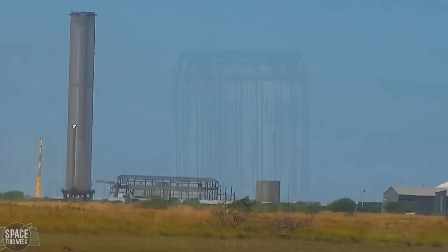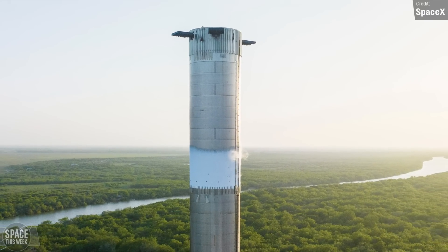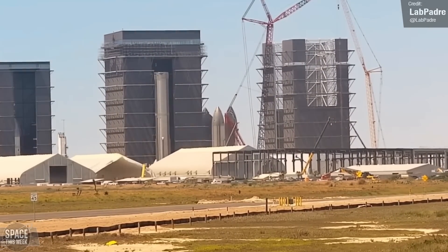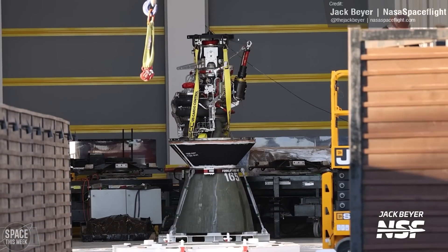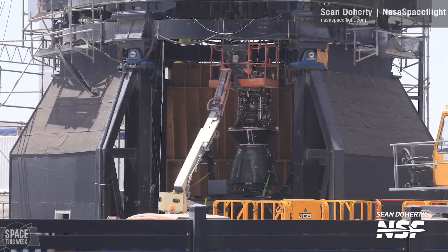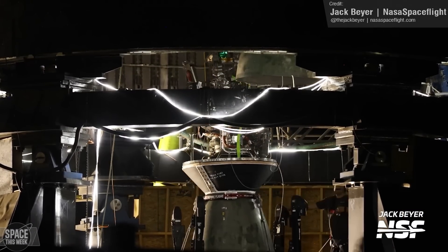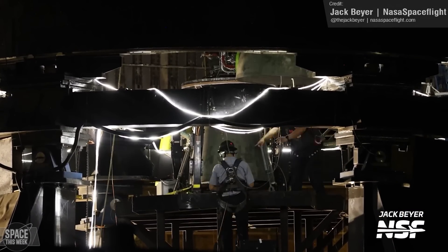Later in the week, Booster 10 was rolled into the mega bay, having completed its cryoproofing tests, presumably for Raptor engine installation. Ship 28, presumed to be mated with Booster 10 in the near future, saw the beginning of its Raptor 2 engine installation on the Raptor install stand, thanks to Jack Baer of NASA Spaceflight for this amazing time-lapse of one of the central engines being raised up to the ship.